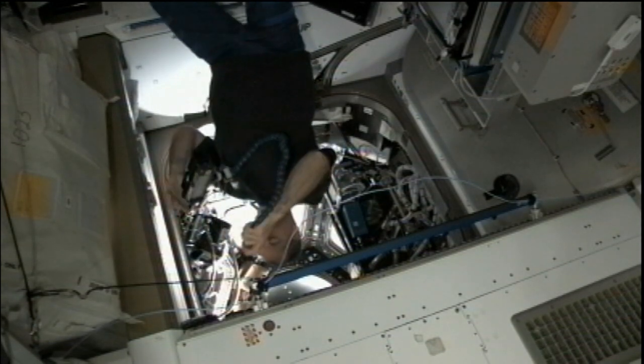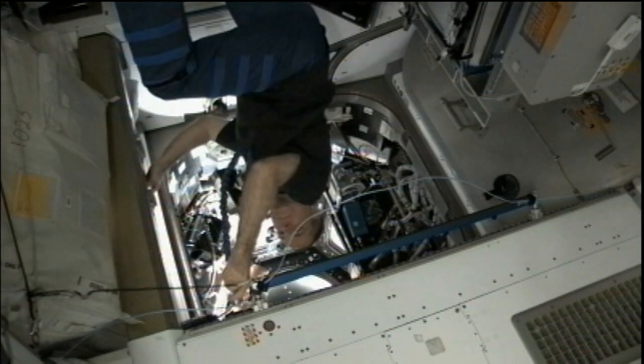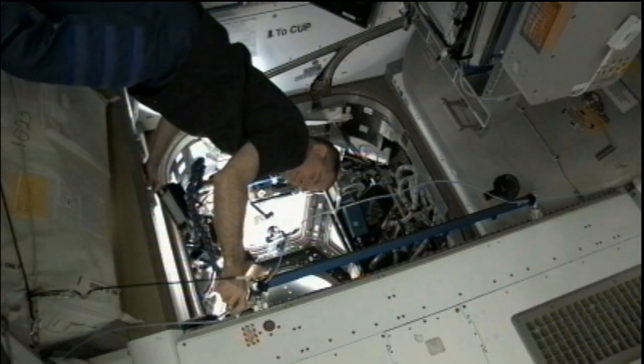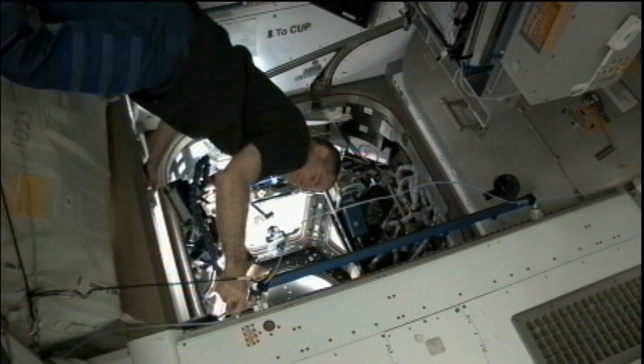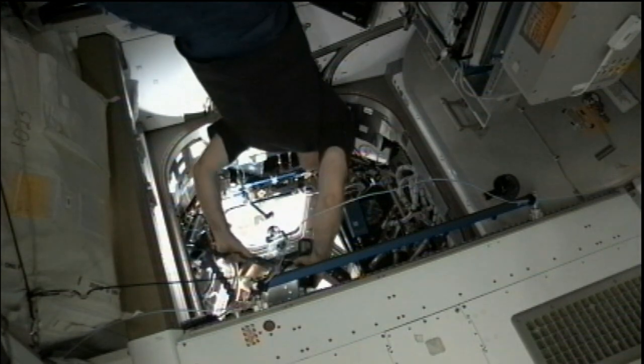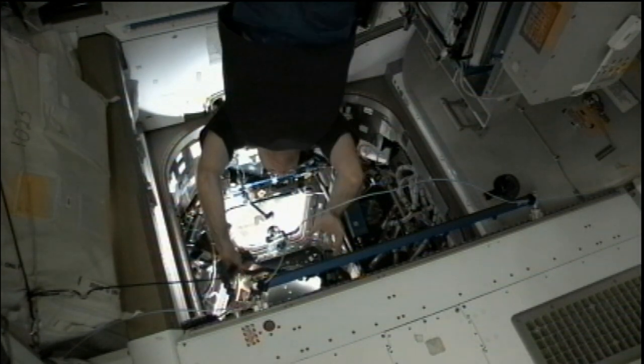That LAN cable routing is intended to improve the computer connectivity within the International Space Station's 360-degree window area. The cupola section was built by the Italian Space Agency in support of a European Space Agency contribution to the International Space Station.